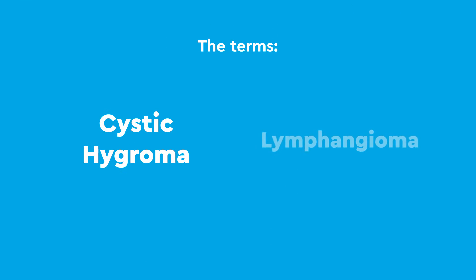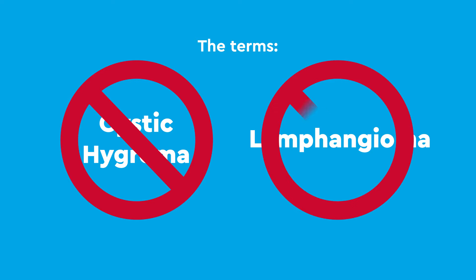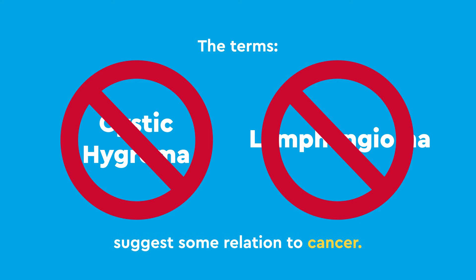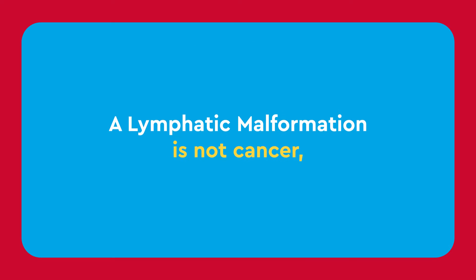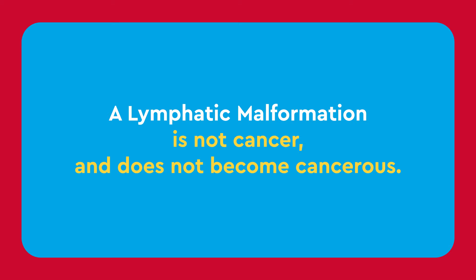Terms like cystic hygroma and lymphangioma, while still widely used, are outdated and incorrect because they suggest some relation to cancer. A lymphatic malformation is not cancer and does not become cancerous.